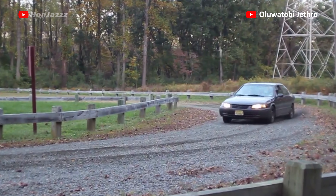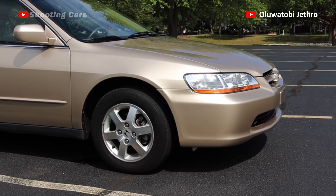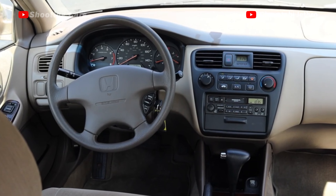You want reliability and durability? Buy the Camry. If style and more power is your preference, buy the Accord. Either way, they both deliver.